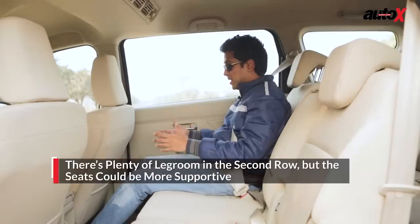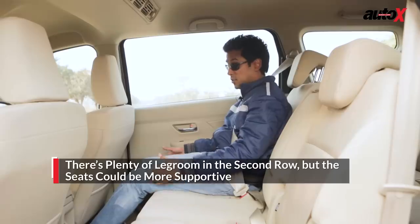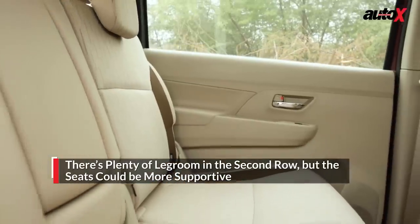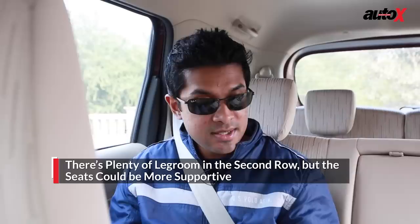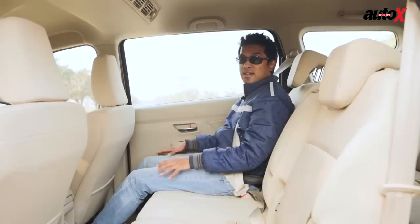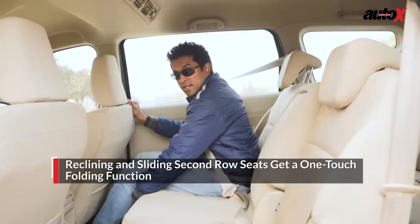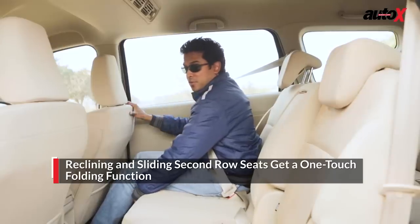There's plenty of leg space in the second row of the Ertiga. Under-thigh support is superb too, as the seat squab is really long and the whole seat base is generally very high up from the floor, making it very comfortable to sit here. The overall second row experience is fairly decent — comfort is good, there's plenty of space, and you can adjust the seat to make more room for third row occupants.